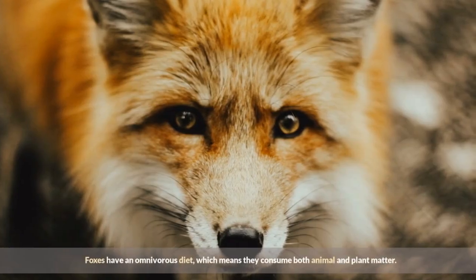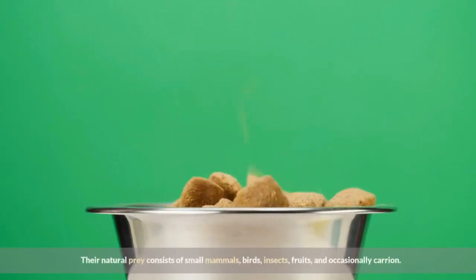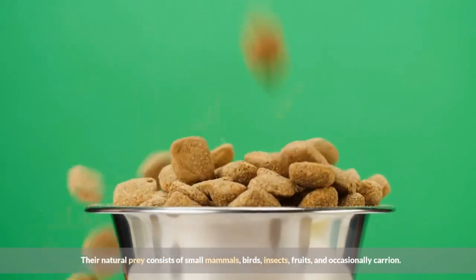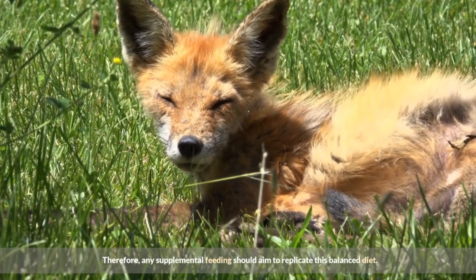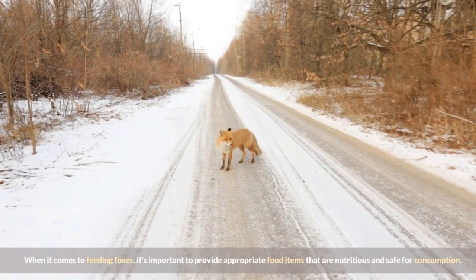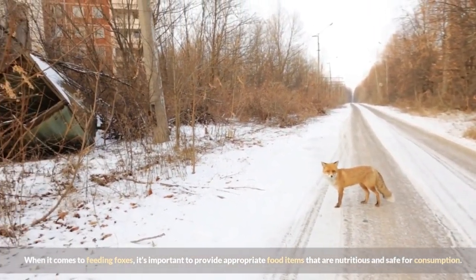Foxes have an omnivorous diet, which means they consume both animal and plant matter. Their natural prey consists of small mammals, birds, insects, fruits, and occasionally carrion. Therefore, any supplemental feeding should aim to replicate this balanced diet. When it comes to feeding foxes, it's important to provide appropriate food items that are nutritious and safe for consumption.